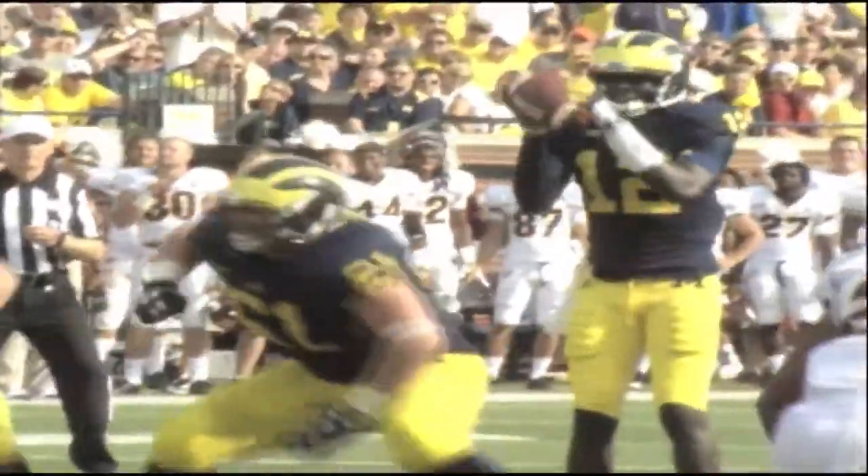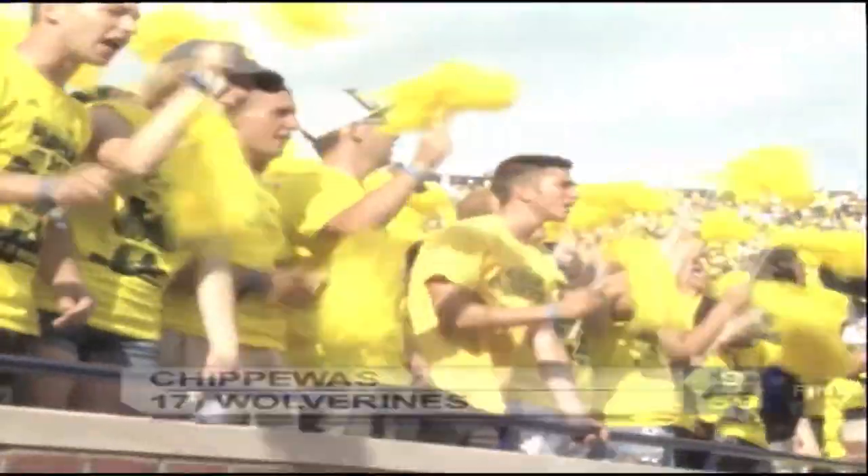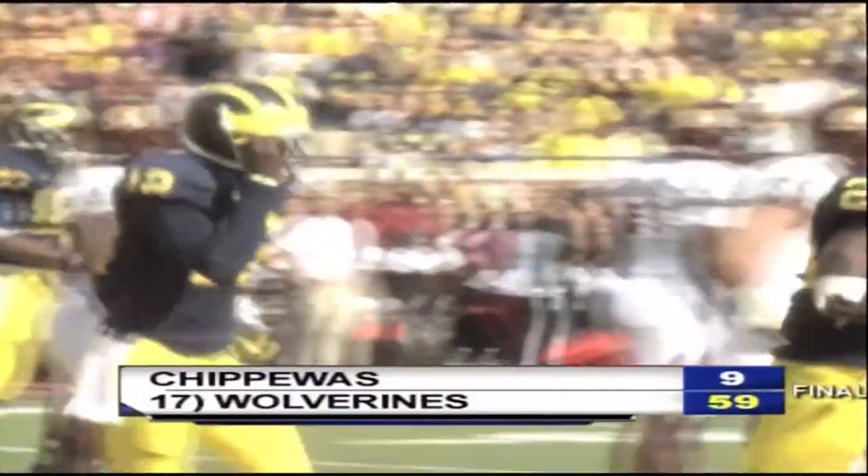Fast forwarding to the second quarter, the Wolverines lead 21-3. Gardner marches down the field again and finds Jeremy Gallon across the middle — it's 28-3. After a Clark interception with two minutes left in the half, Gardner leads the team down again for his second rushing touchdown of the game. He finished with three total touchdowns as Michigan wins big on opening day, 59-9.